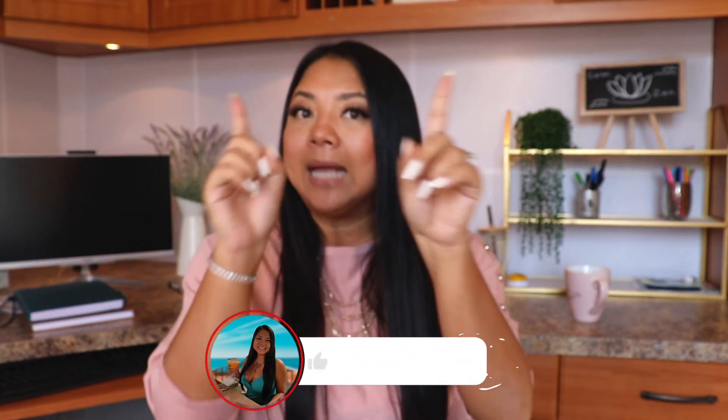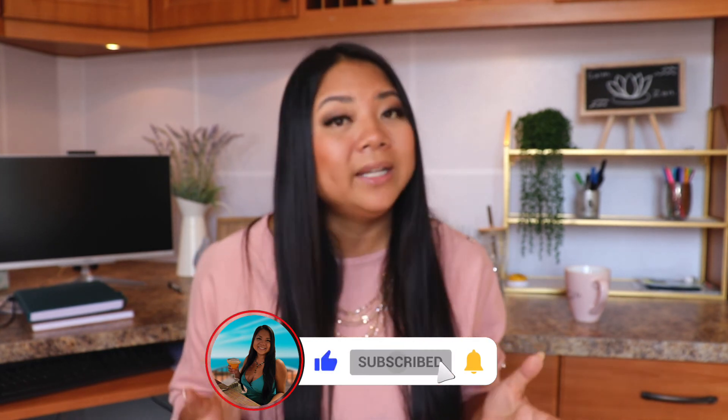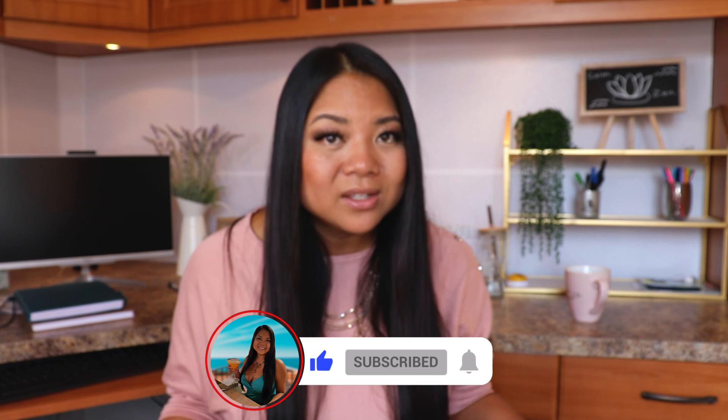That wraps it up. If you found any value here, please consider subscribing because it really helps out my channel. I do all of this content for you for free because I hope it will help you retire early and be financially free early so that you can live the life you were meant to live. Until next week, I'll see you then.